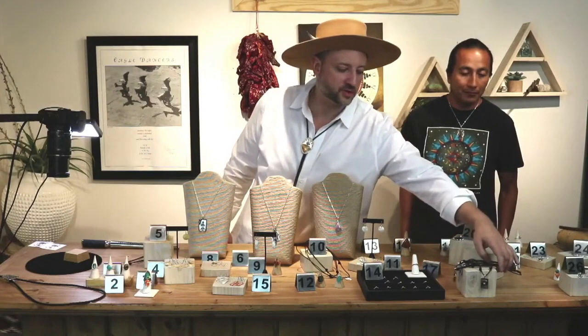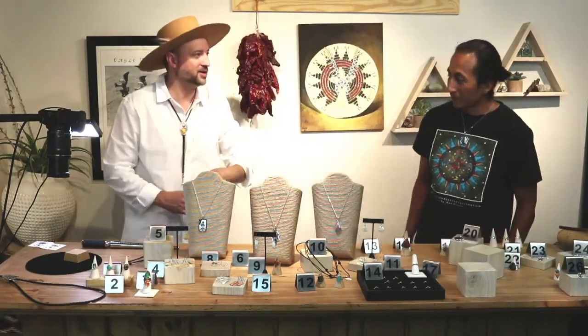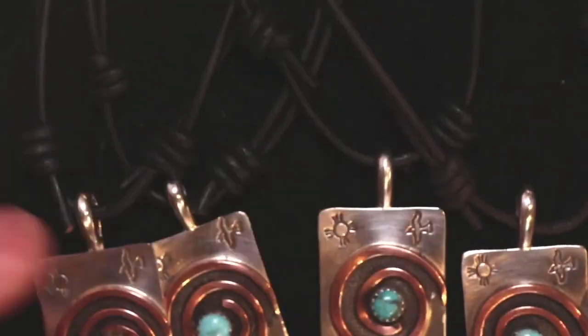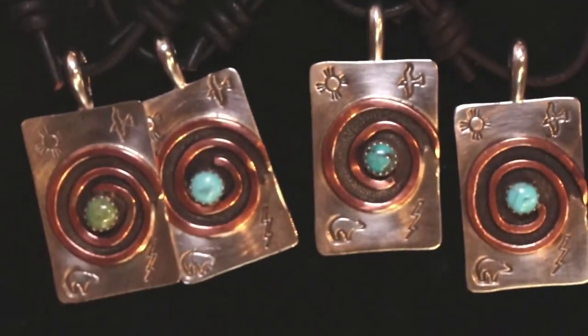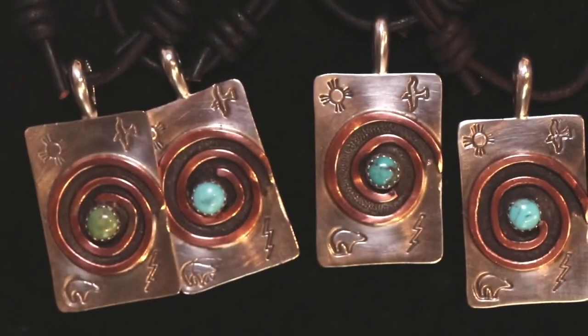I saw this one from across the room earlier, and I actually thought 'Journey of Life,' but I didn't want to name it if that's not what you're calling it. If you don't mind, I'll go ahead and describe this one. This was one of my first designs when I started getting into silver work. I call these my petroglyph pendants.